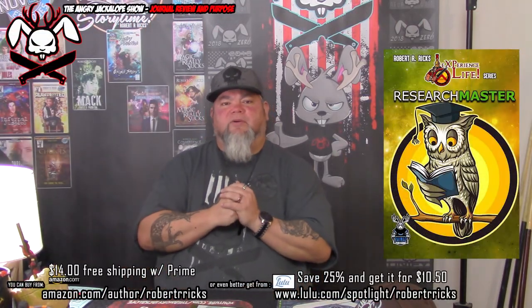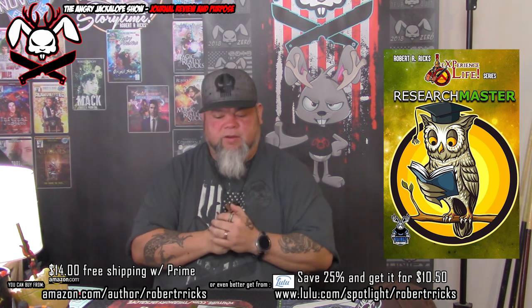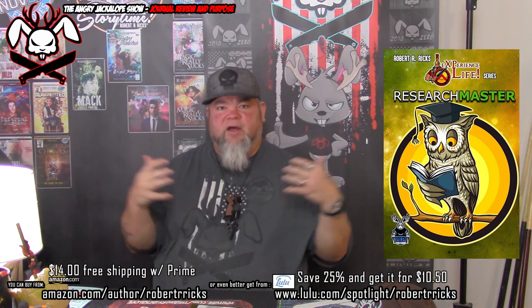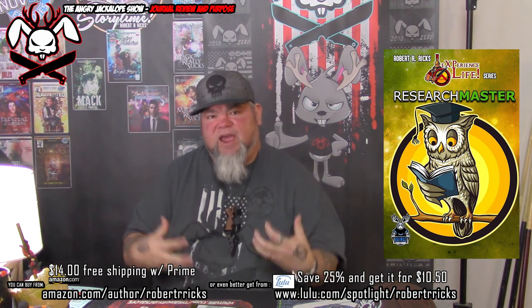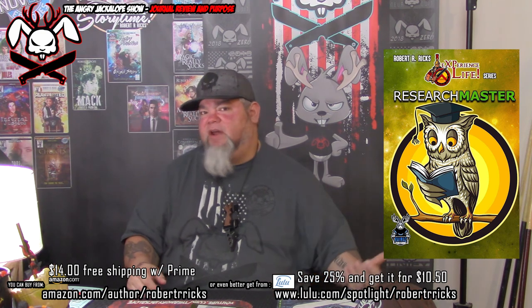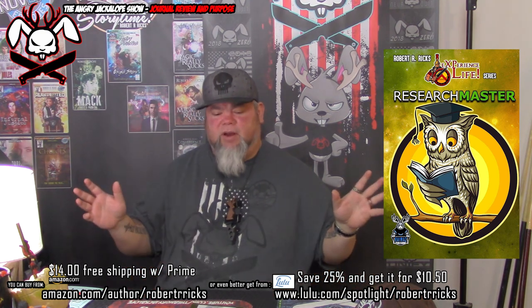What's up YouTube? It's your boy Angry Jacket Rob Riggs, continuing the Experience Life In It To Win It series of journals and books that I have created to help me in my research and my writing and the things that I do, and overall just to keep my shit organized.